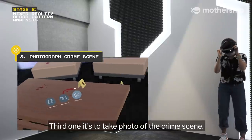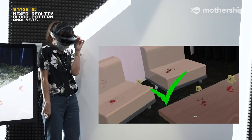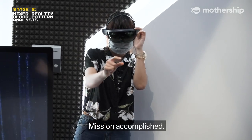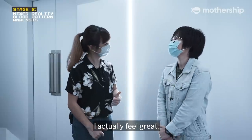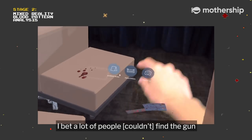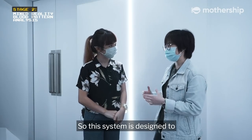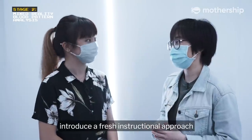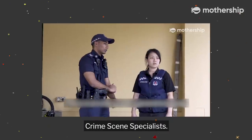The third task is to take a photo of the crime scene. Mission accomplished! So Angela, how do you feel? I actually feel great. I found the knife and the gun. I bet a lot of people never find the gun because it's so far away.